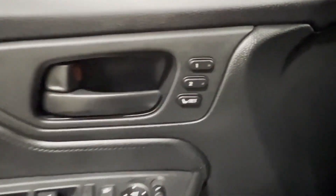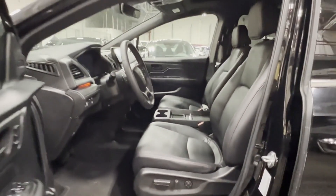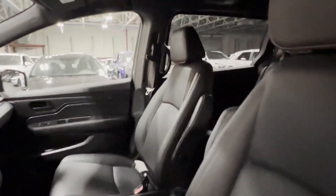Multi-zone air conditioning, blind spot monitor, third-row seating, heated side-view mirrors, leather seats, moonroof, backup camera, passenger seat adjustable lumbar support, memory seat, and tinted windows.